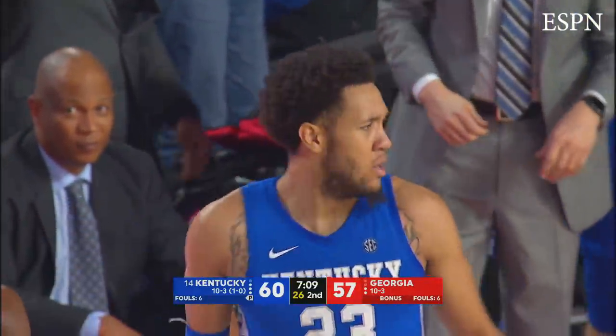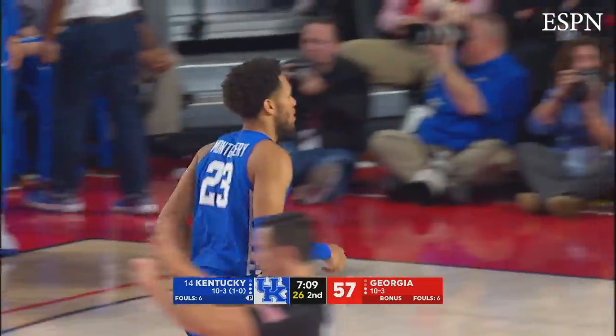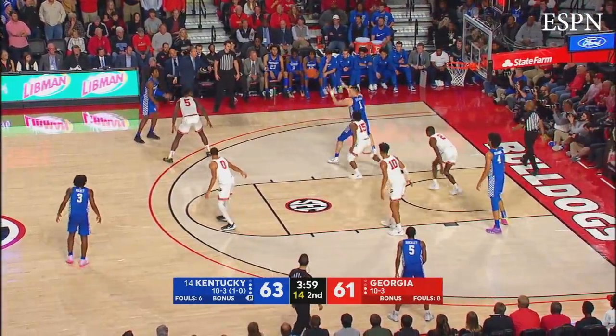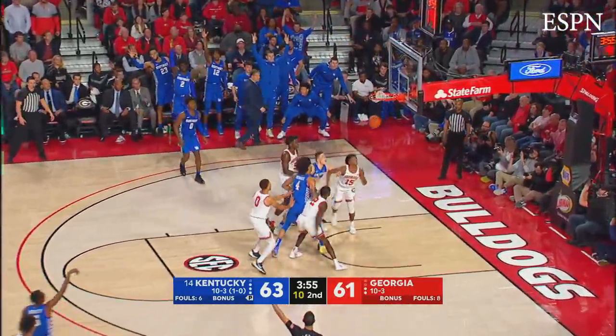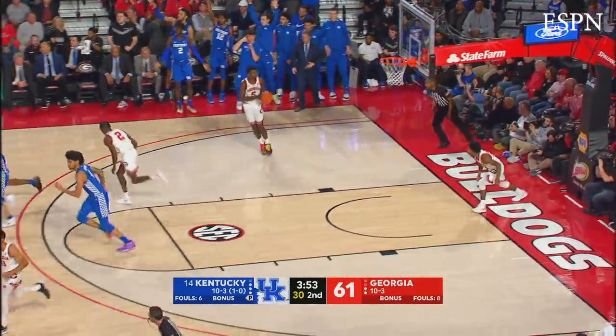Richards runs the floor, gets rewarded on the pretty pass from Montgomery. Four minutes to play — Higgins, into Sestina, diagonal pass over to Quickly, open three, right wing — bullseye! The little guy Quickly!